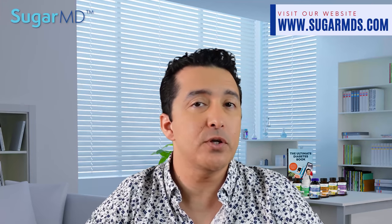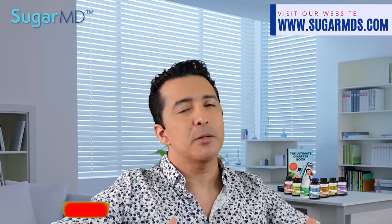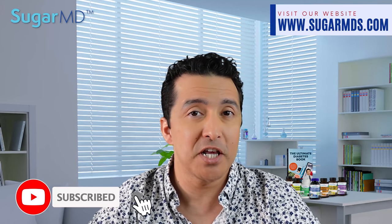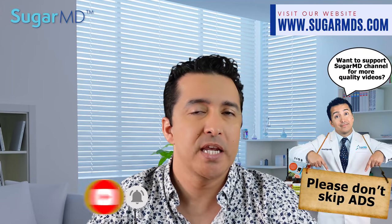Now before we get into it, especially if you have seen some of my other videos and already fell in love with them, please subscribe and give a thumbs up for this video. We have hundreds of videos that you can learn from. Let's get started.